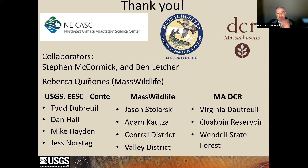Before I hand it over to Amy, I would like to thank the NE CASC and Mass Wildlife again for funding this project. I would also really like to thank our project collaborators Steve and Ben, and especially Becca Kanonis from Mass Wildlife, who helped us secure the funding and put me in touch with people from Mass Wildlife and Mass DCR who helped out in the field. And we would also especially like to thank all the help we've received here at Conte.